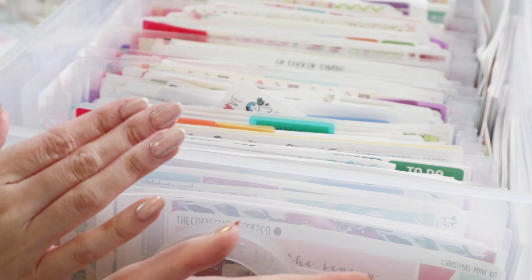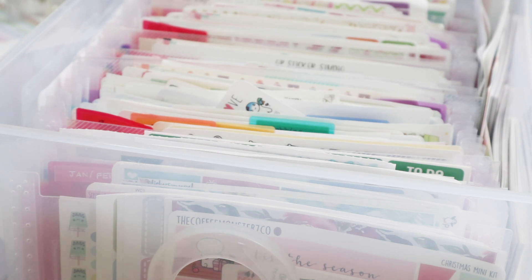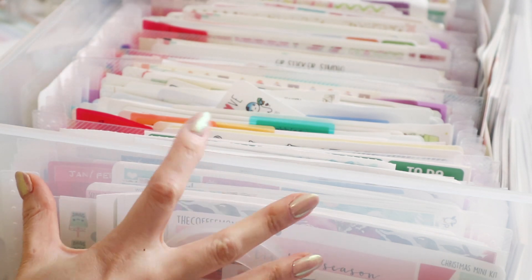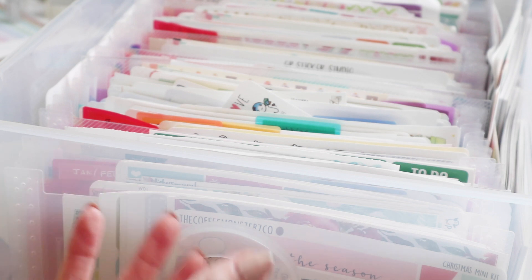This is my entire sticker collection — and I use that term very loosely because I do have stickers stored all over the place. I have different pockets I use on the daily that I keep on my desk. This one I do not keep on my desk because it is massive. I also have a white folder where I store extra stickers that come from kits I don't finish. So this isn't the entire collection but it's about 99% of it.